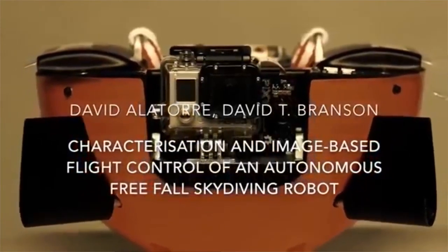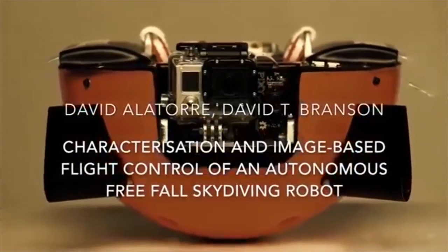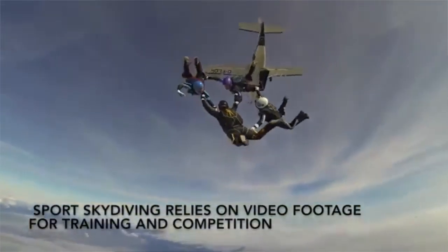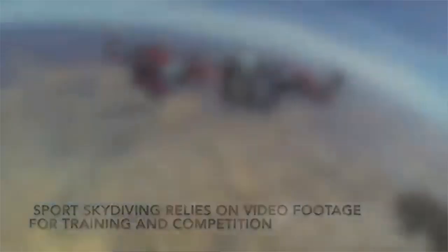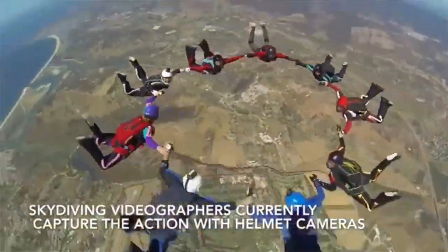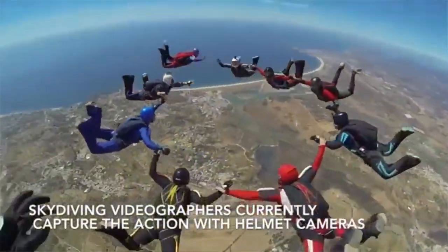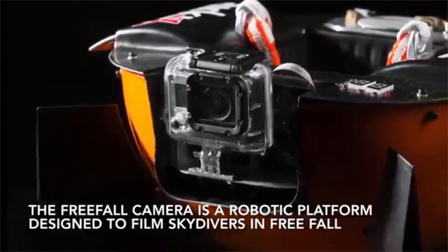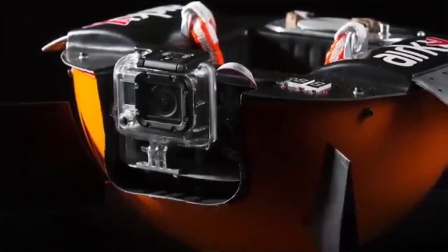Skydivers would be free from carrying their own film gear, which has the potential to snag and compromise parachutes. It's no small feat to design a robot that can properly function and display position control at terminal velocity. To do this, the Free Fall Camera uses a pair of retractable flaps to change speed with drag, a GoPro to film video, and a vision sensor to track falling targets.